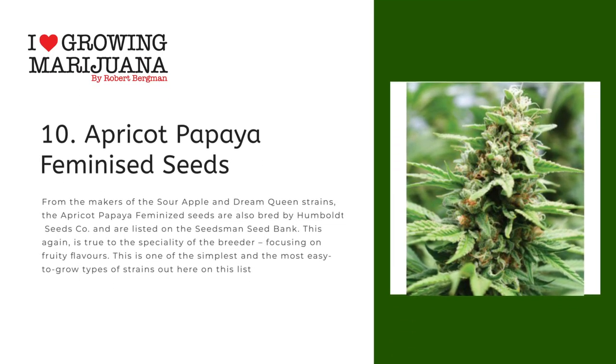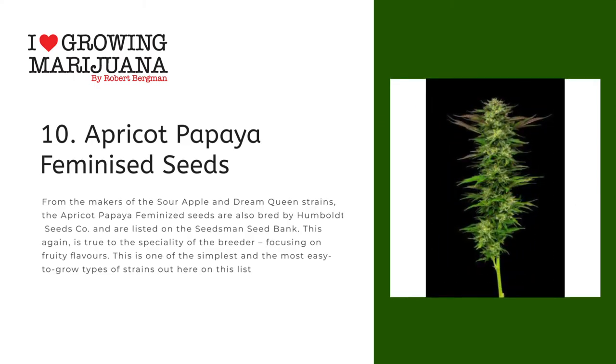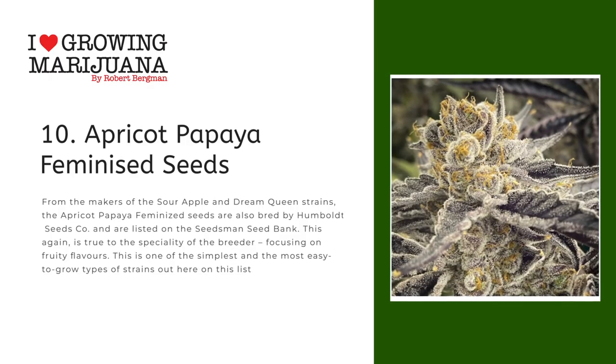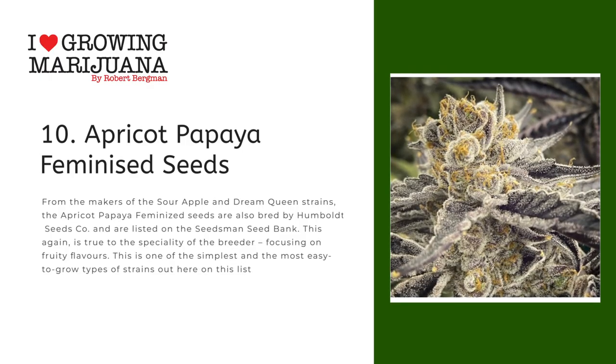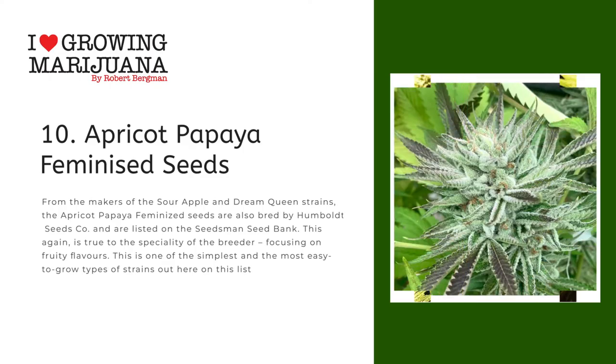Number ten: Apricot Papaya Feminized Seeds. From the makers of the Sour Apple and Dream Queen strains, the Apricot Papaya Feminized Seeds are also bred by Humboldt Seed Co. and are listed on the Seedsman seed bank. True to the breeder's specialty focusing on fruity flavors, this is one of the simplest and most easy-to-grow types of strains on this list.